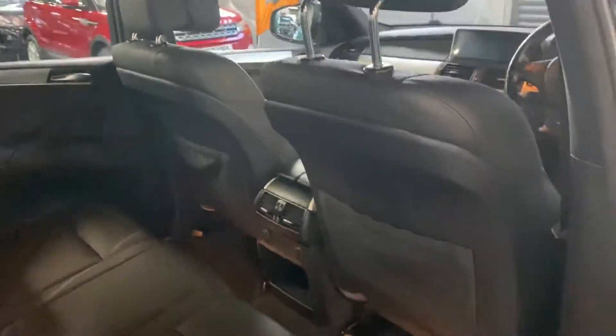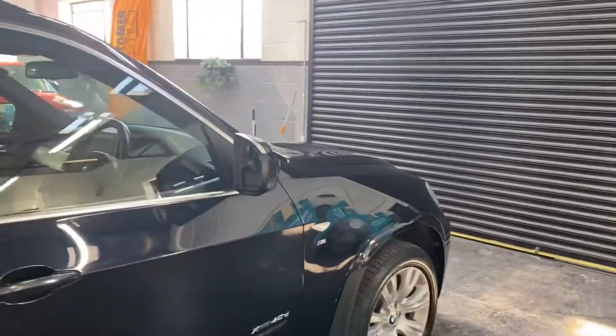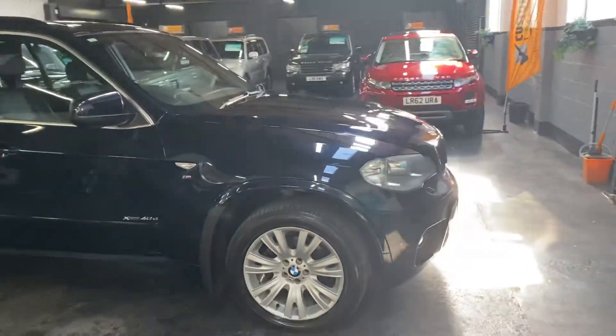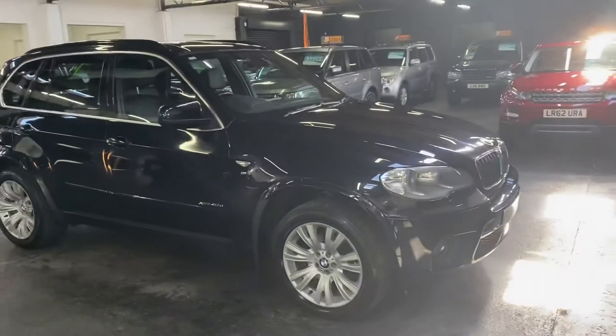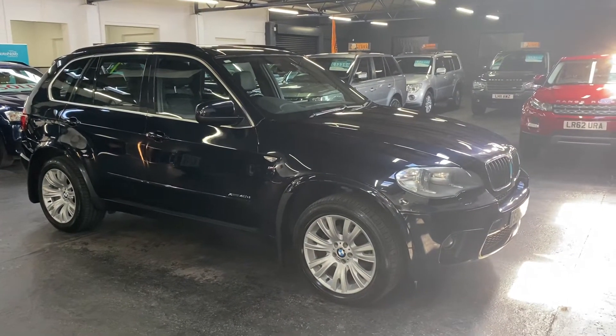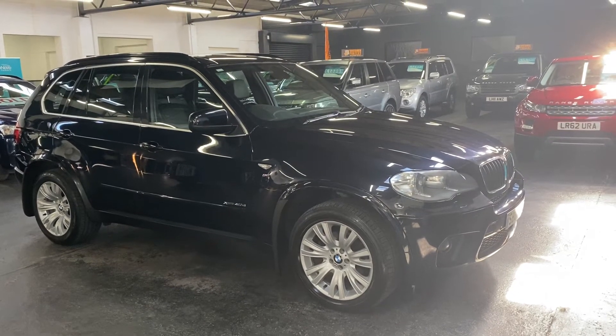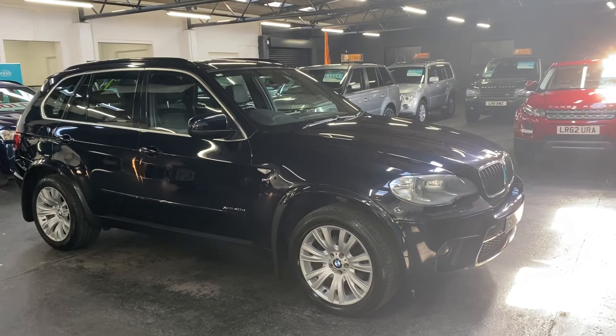Further to this video, you'll find 30-plus pictures of the car on our website to give you a good overall idea of the condition. If you require any further information, or you'd like to inquire into financing or booking an appointment to come down and view the car, please feel free to give us a call at the office. The number is 01922 458 222 and we'd be more than happy to answer any questions you may have on the vehicle.